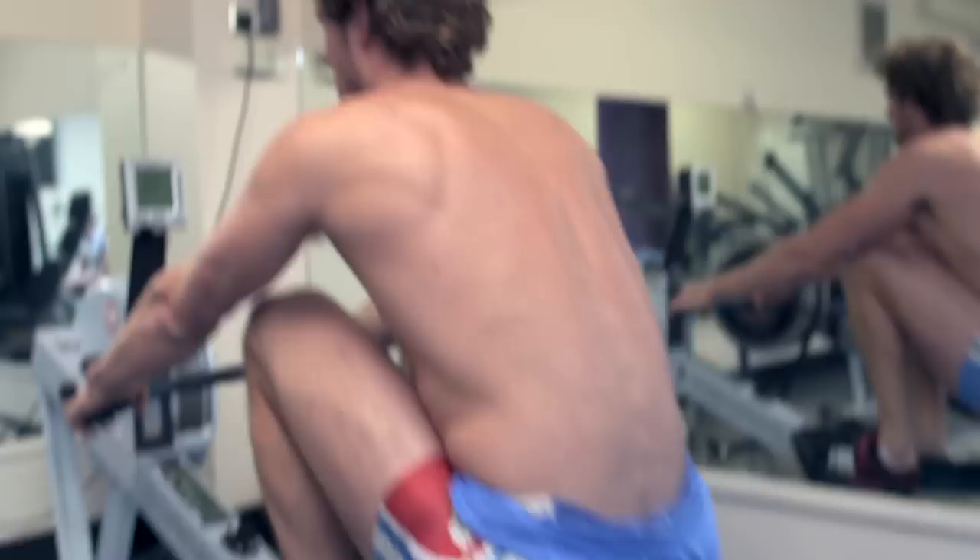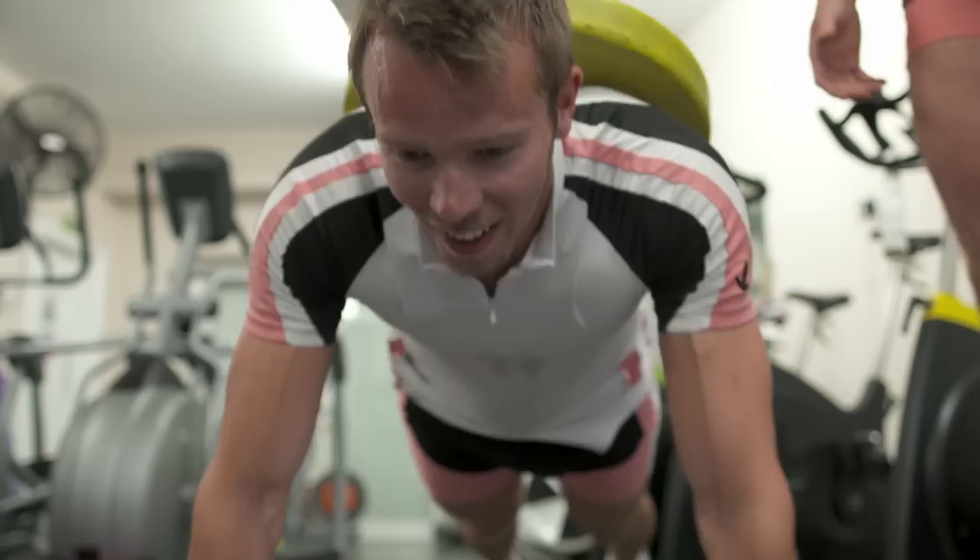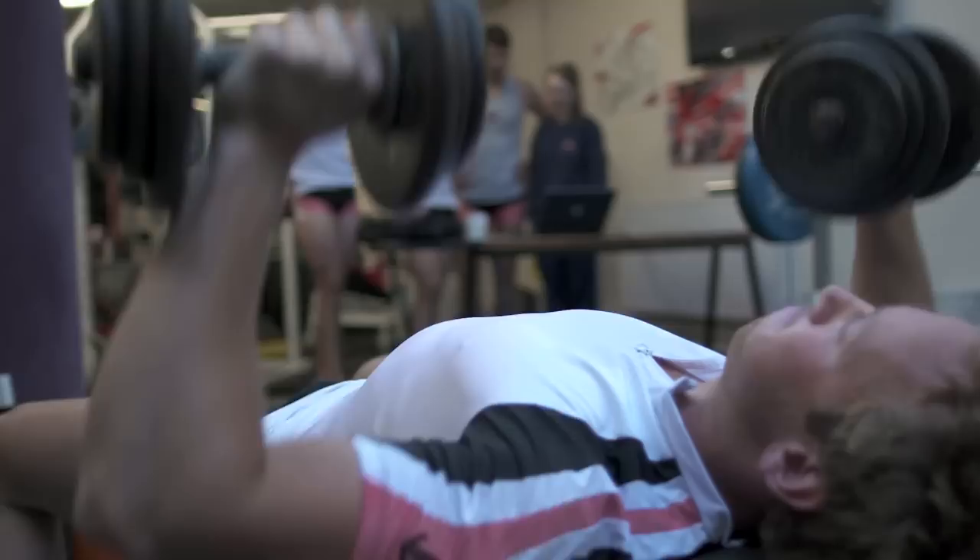As a rule, we have to back up our training on the water with training in the gym, doing quite a lot of weights and using the rowing machines to make sure we're getting the most out of our training. We come down maybe three or four times a week to use the weights gym — some lower body, some upper body — it's very important that we get our strength up. People don't really like to admit there's a competitive element in the gym, but everyone is very aware of what everyone else is doing.